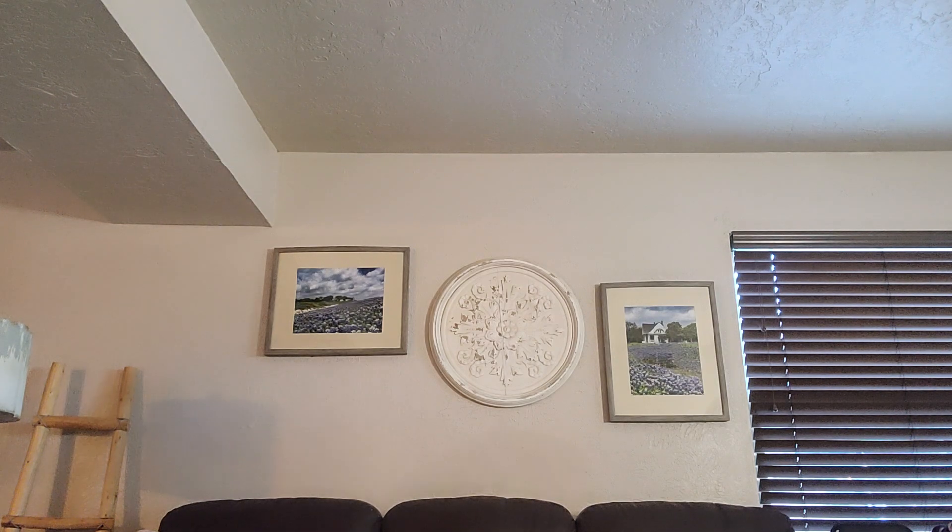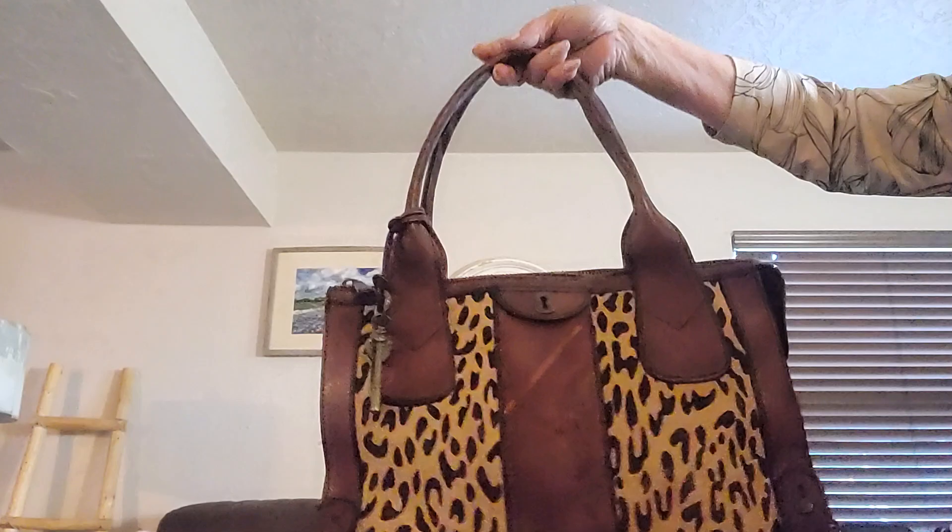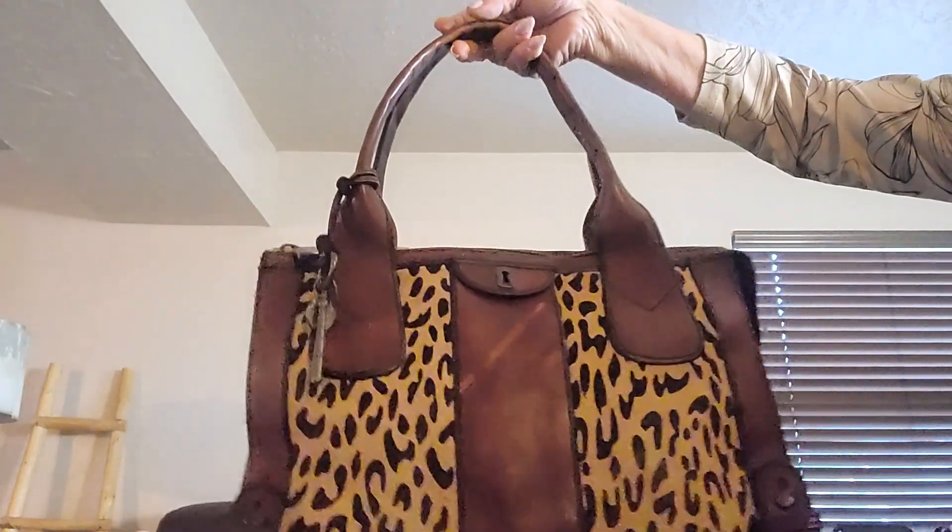She measures 10 and three quarters by 13 by 3 and a half depth. I just fell in love with this Fossil — I just thought it was beautiful. She's got a couple of areas to tell you about.